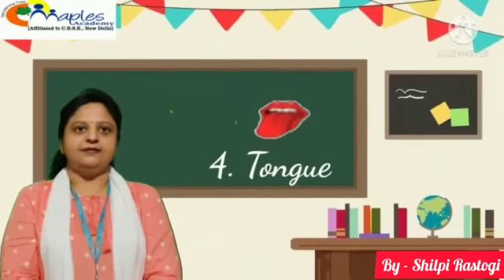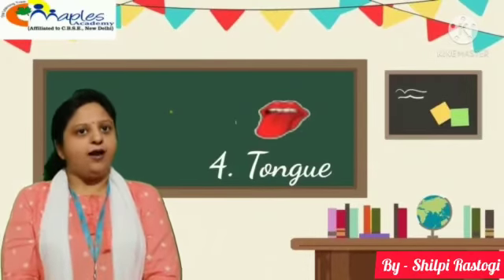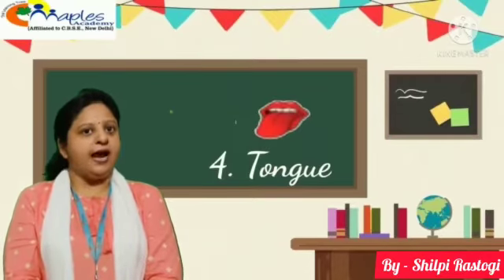Fourth, tongue. We all have 1 tongue. With the help of tongue, we can taste the things.